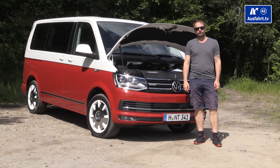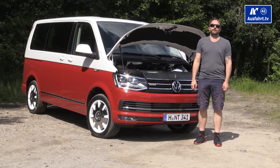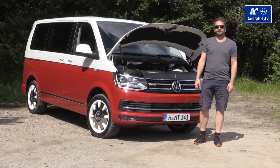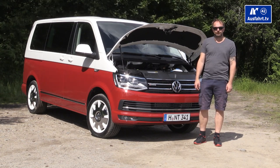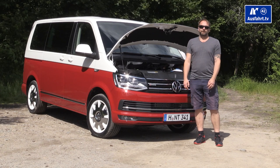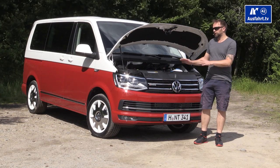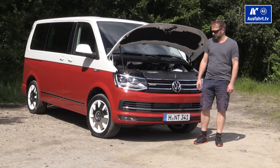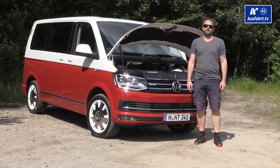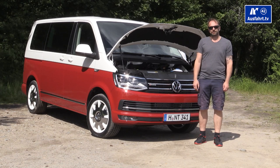For market launch, Volkswagen offers four different diesel engines and two gasoline engines. The diesel engines have 84, 102, 150, or 204 horsepower, and the gasoline engines come with 150 or 204 horsepower. The Multivan always comes with front-wheel drive as standard, but you can choose all-wheel drive — called 4Motion — for all engines. Depending on the engine, you have the choice between a manual five-speed, a manual six-speed, or the seven-speed DSG automatic transmission.